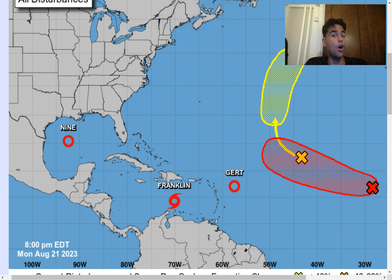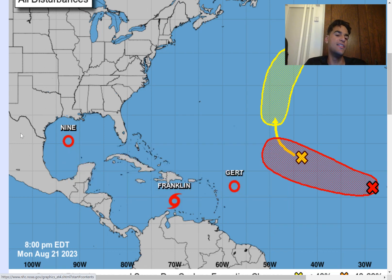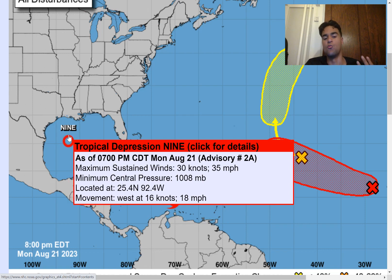Hey guys, it's Javi from Weather Sponge 5000 and we have a lot to talk about when it comes to the Northern Atlantic hurricane season. We have Tropical Depression 9 with maximum sustained wind speeds right around 35 mph, moving west at 18 mph, expected to make landfall somewhere along the southern coast of Texas as a tropical storm and bring heavy rainfall. We need to be prepared for the possibility of flooding in the very near future because this storm is moving quite fast.